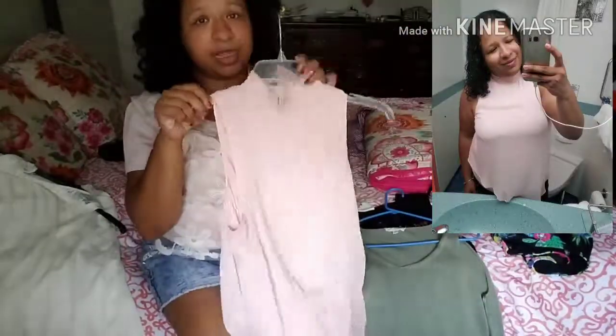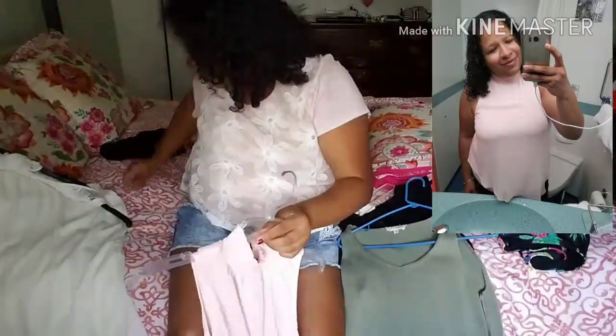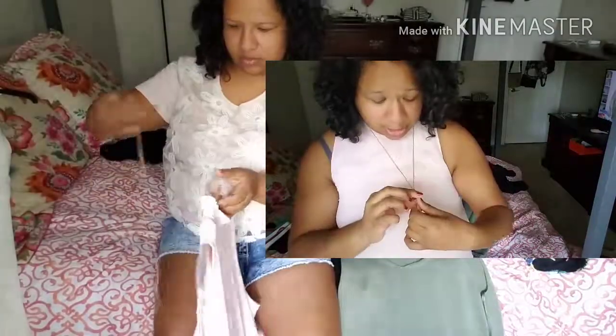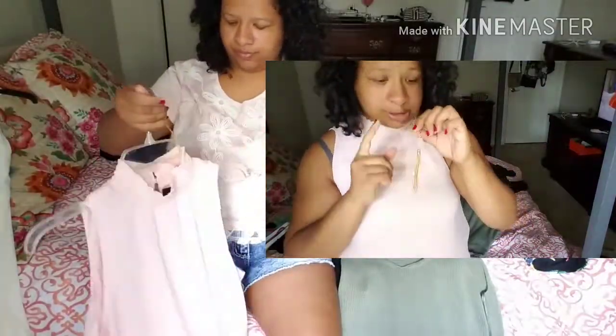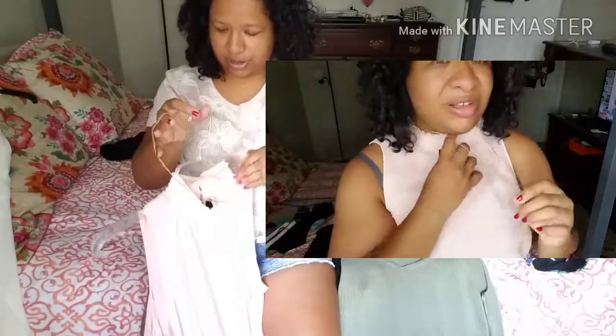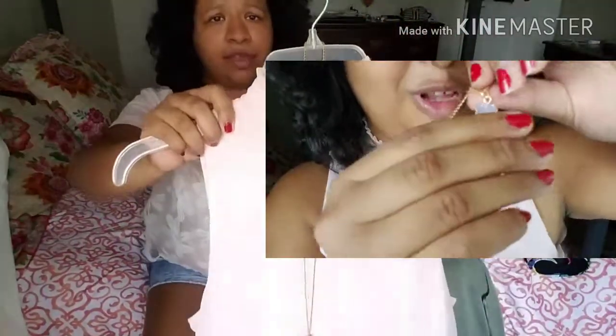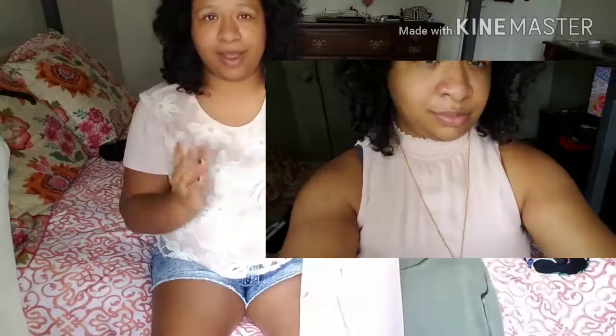The next item, I got at Kohl's. I don't know if you can really see it, but it's really cute, really pink. It does have — you guys will see it in the video — but it is a little bit turtleneck, which I don't mind. I really like it.